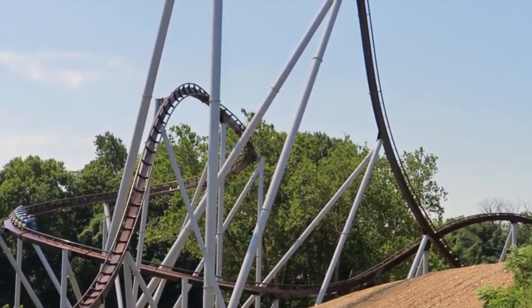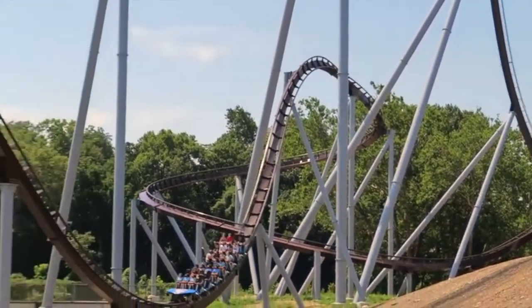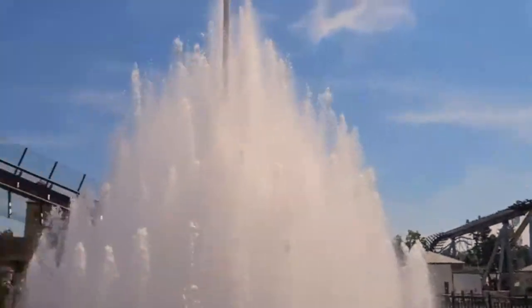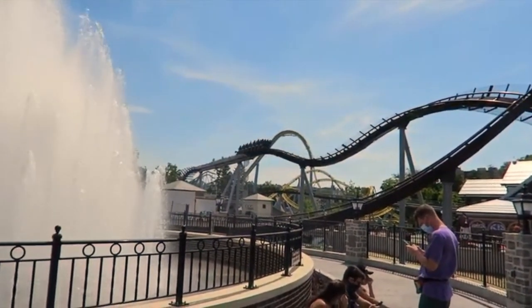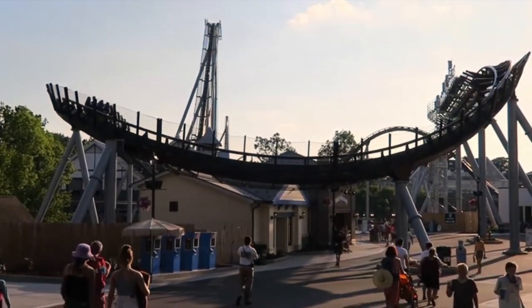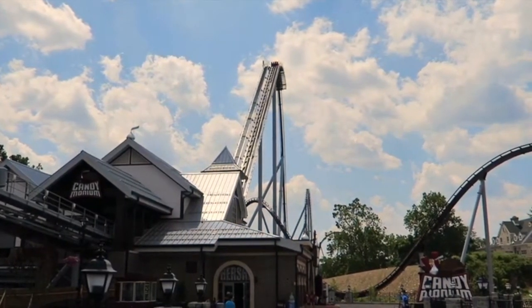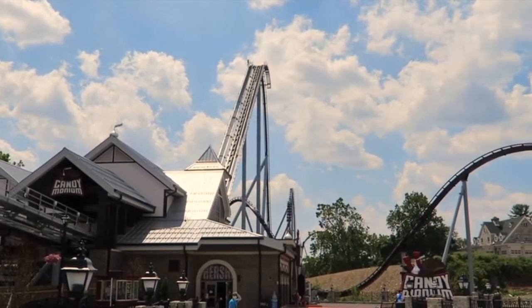This is probably my second favorite B&M hyper. I haven't ridden Shambhala, but I have ridden Mako, and it's not as good as Mako. But it's a lot better than some of the other hyper coasters I've ridden, like Intimidator at Carowinds, Nitro, and Apollo's Chariot. This ride is probably top tier — it's more unique than most B&M hypers. It has a standard out-and-back layout, but it really shines at the end with the helix right around the Kisses Fountain. I really like what they did there.